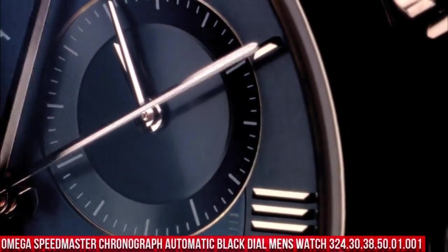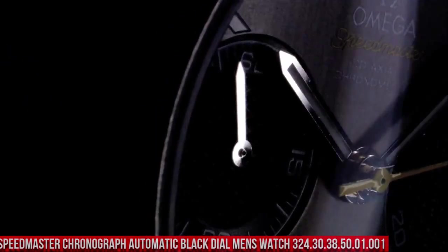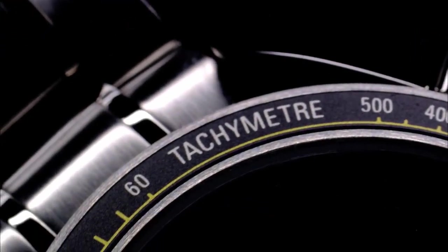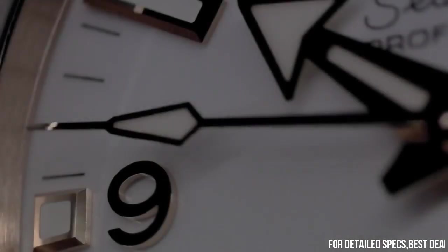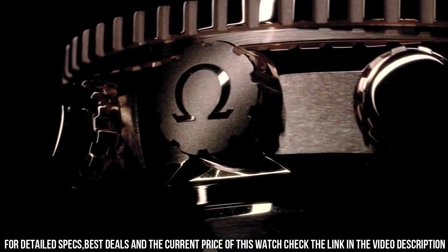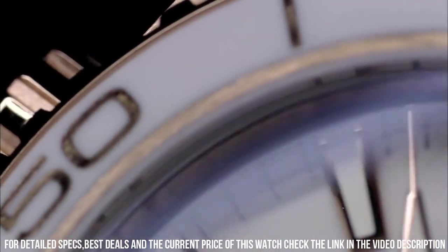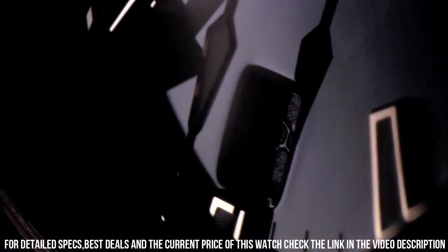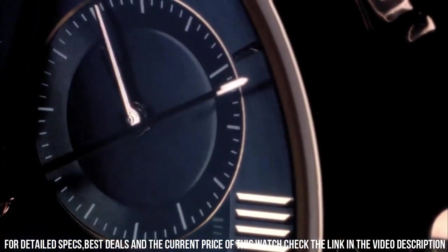Number 8: Omega Speedmaster Chronograph Automatic Black Dial Men's Watch 324.30.38.50.01.001. It's a great watch. Item shape: round. Dial window material: scratch-resistant sapphire. Display type: analog. Clasp: deployment clasp. Case material: stainless steel.